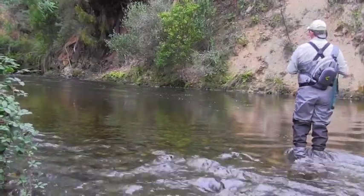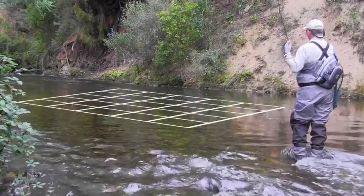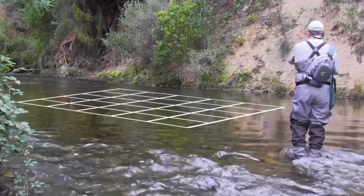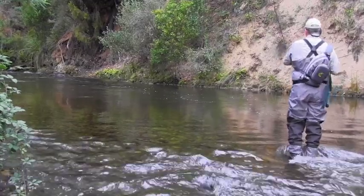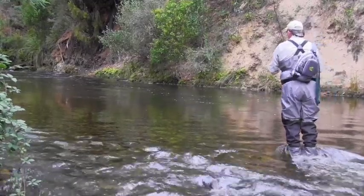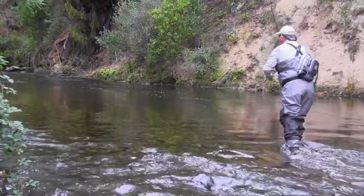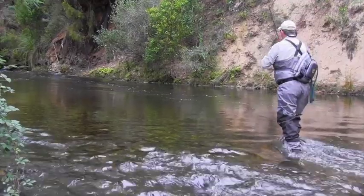We talk about a grid system — you really don't want to put that fly in the same position every cast, so you work your way along. Fish could be spread out throughout this entire bubble line, particularly at the back of the pool. A couple of casts in each little slot, let it drift down, and if there's no reaction then you move up a little bit further.